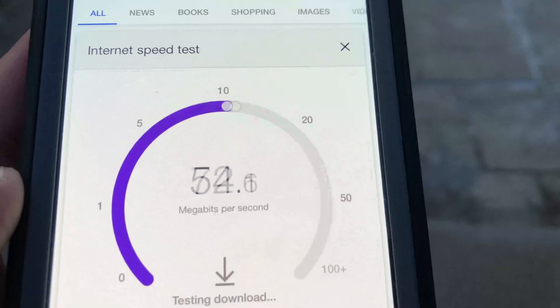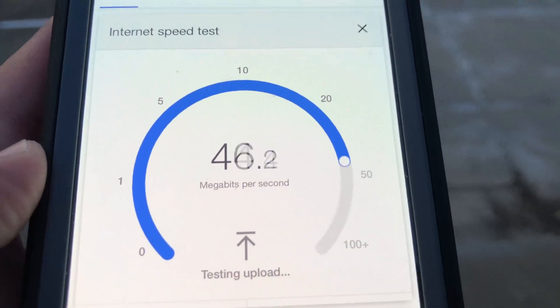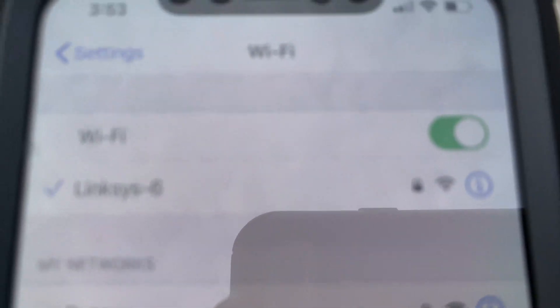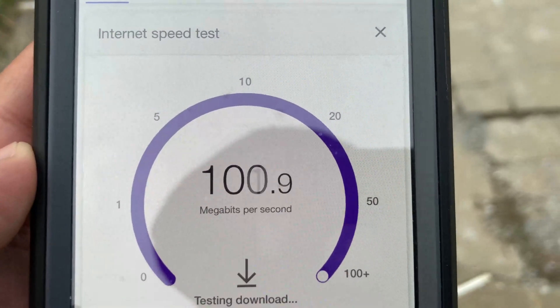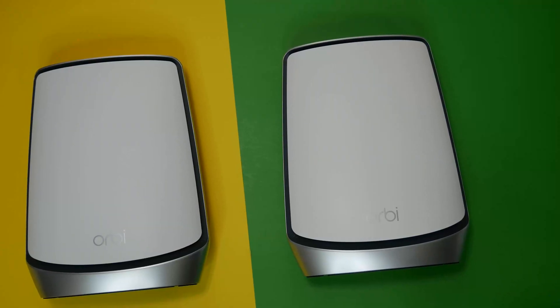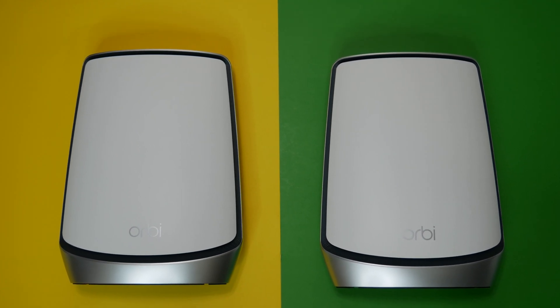For the second test, we are standing in the backyard of the house, close to 100 feet from both Orbi Wi-Fi 6 and Velop Wi-Fi 6 routers. We have strong Wi-Fi signals, and Netgear Orbi Wi-Fi 6 was able to pull an excellent 100 by 86Mbps. Switching to Velop Wi-Fi 6, we again have strong signals and it pulled an excellent 100 by 74Mbps — also very impressive considering these are extreme distance coverage tests. In the second test, Orbi Wi-Fi 6 pulled ahead, making Netgear Orbi Wi-Fi 6 the winner.